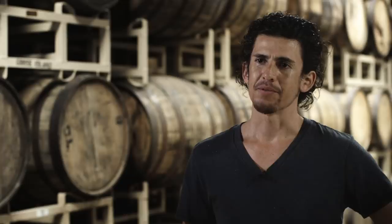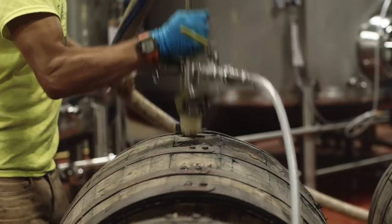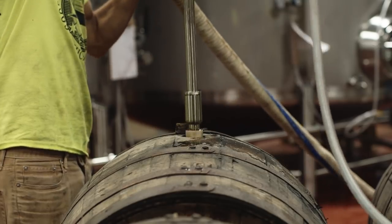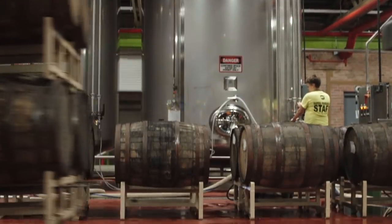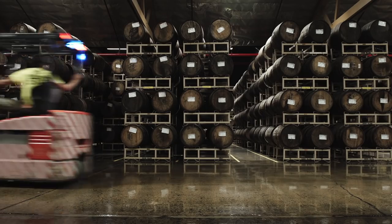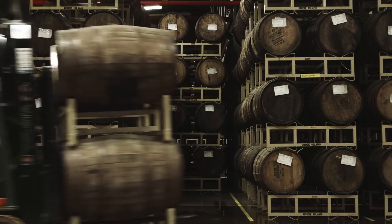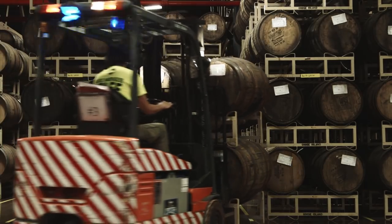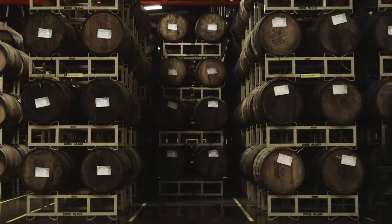We've got a certain section in front of the warehouse called our process floor. On that red floor, that's where we fill all of our barrels and empty all those casks. Then we take them to their designated spot out in the warehouse, where it's non-temperature controlled and that's where they're going to sit until we deem them ready to be racked — for the most part, eight to twelve months in the cask.